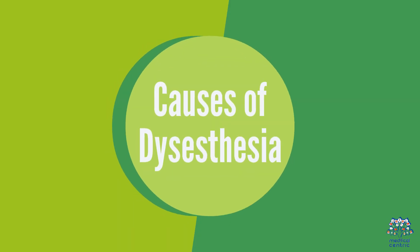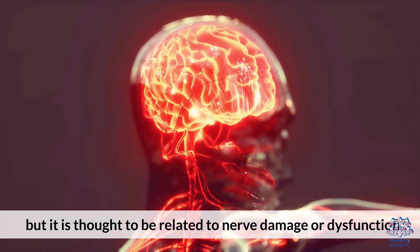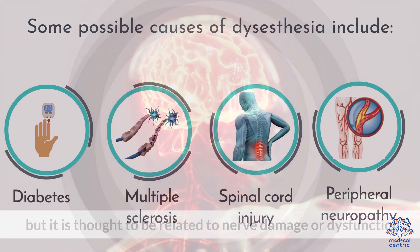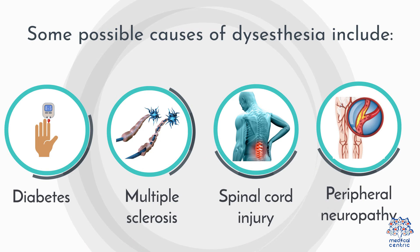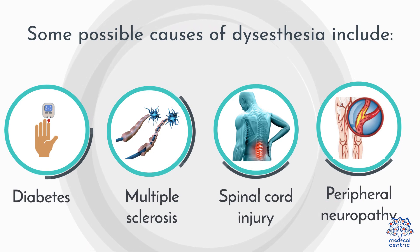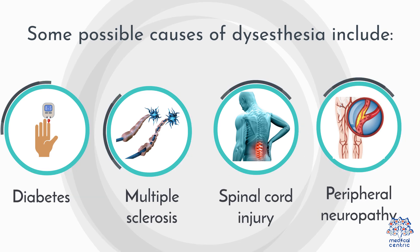The exact cause of Dysesthesia is not well understood, but it is thought to be related to nerve damage or dysfunction. Some possible causes of Dysesthesia include diabetes, multiple sclerosis, spinal cord injury, peripheral neuropathy, and Lyme disease.